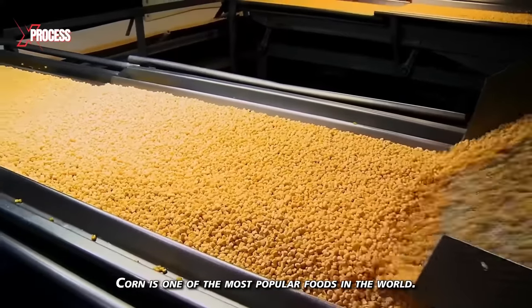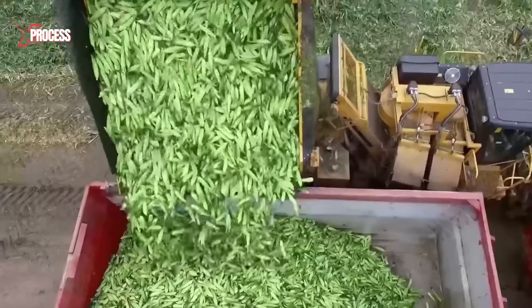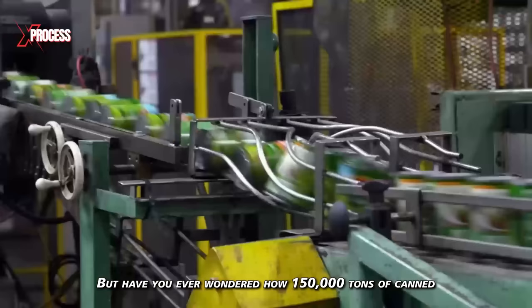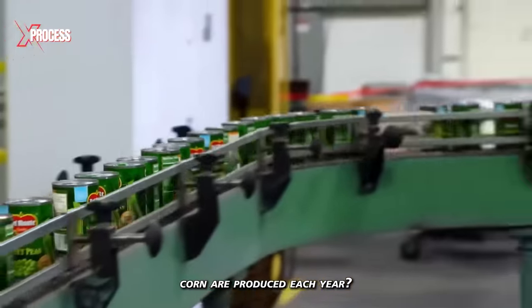Corn is one of the most popular foods in the world. Every year, more than a billion tons are harvested. Corn cobs go through a lengthy process to become kernels. But have you ever wondered how 150,000 tons of canned corn are produced each year?